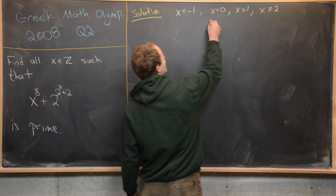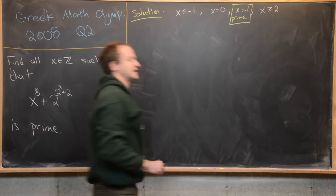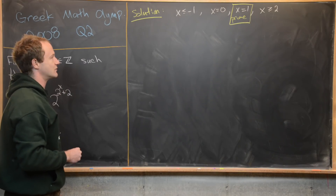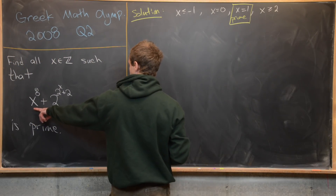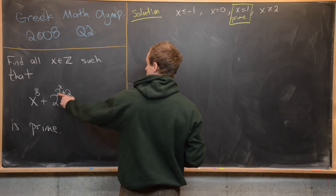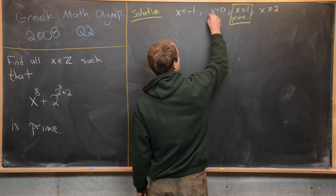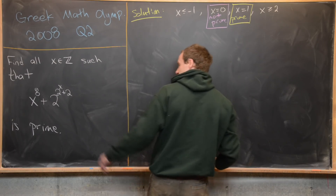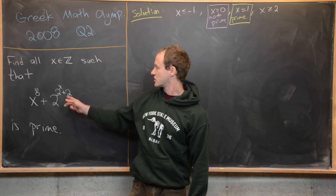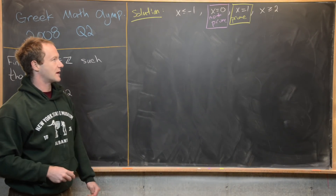The x equals 1 case immediately gave us a prime on the last board, so I'm not going to check that again. For x equals 0: we get 0 plus 2^(1+2), which is 8, and that is not prime. In fact, you can pretty easily show that for any non-negative even integer x you get a composite number. So: not prime for x equals 0, prime for x equals 1.